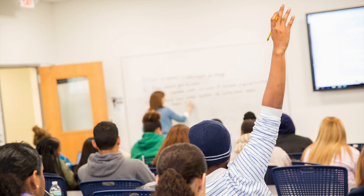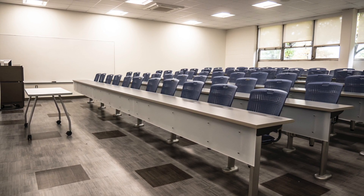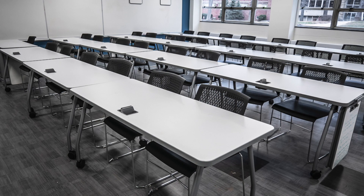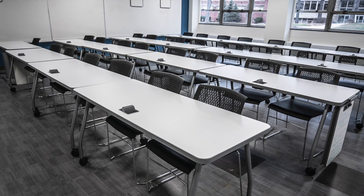The renovated space includes a large technology-enabled flex classroom space designed for cooperative team-based learning with mobile furniture to allow students to be seated in traditional roles or in small groups. Large screen monitors facilitate viewing of presentation materials and whiteboards are positioned throughout to facilitate group activities and presentations.